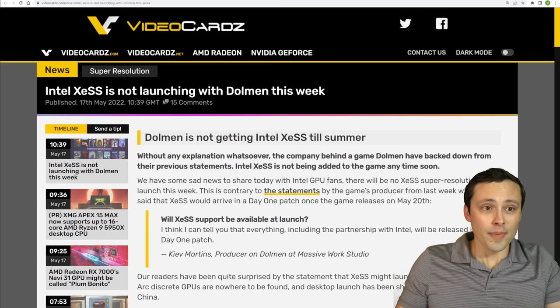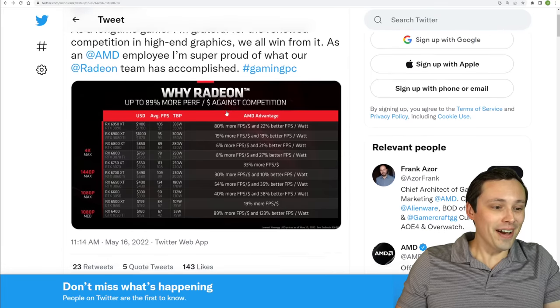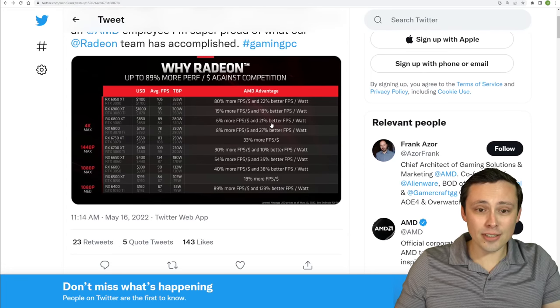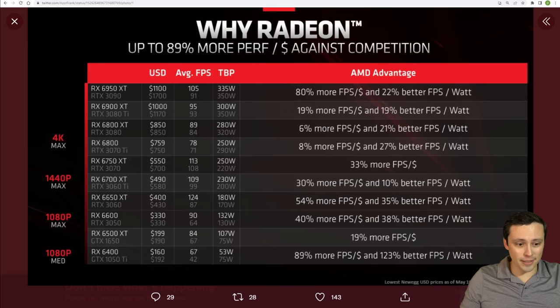In some other news, Frank Azor, who works for AMD — this is definitely AMD marketing — is firing off on Twitter about the price-to-performance and performance-per-watt advantage of AMD GPUs. This is definitely marketing material, so we don't want to dwell too much on it here.